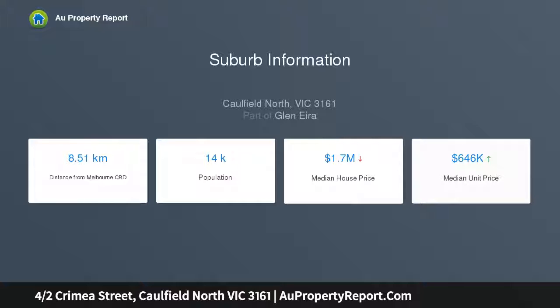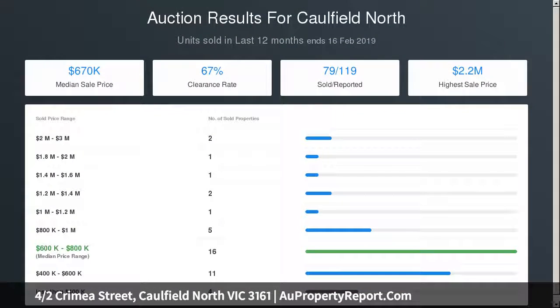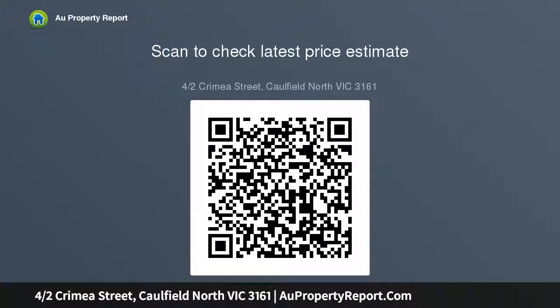Well maintained for instant enjoyment, the supersized layout showcases a big and bright living room stepping out to a balcony, a huge kitchen with an adjoining meals area, two king-size bedrooms with built-in robes, a bathroom with separate toilet, and a laundry with a trough and an ultra-wide central hallway giving way to all the rooms.